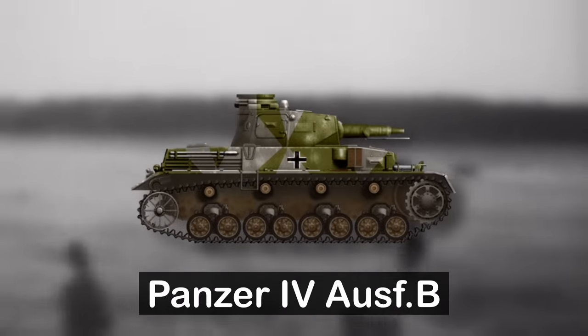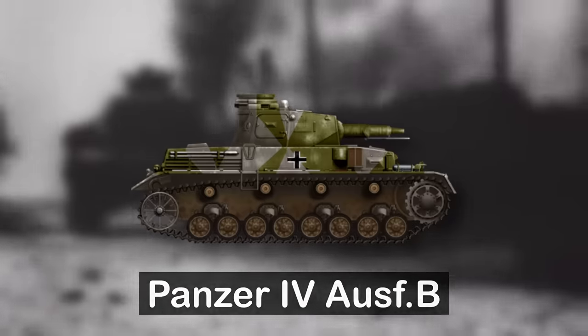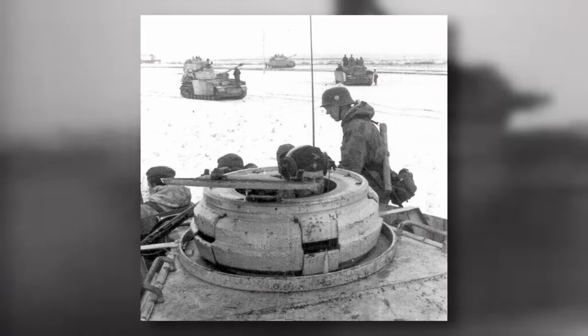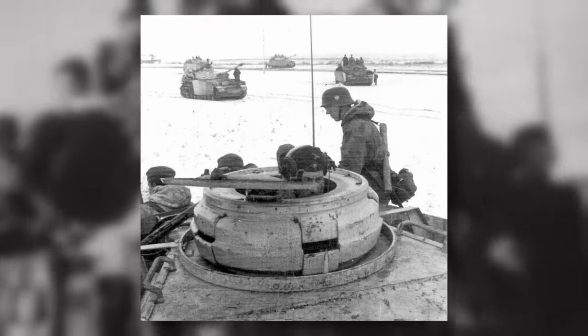The B version would see an improved 300 horsepower engine, taking the top speed up to 39 kilometers an hour. Frontal armor was increased to 30 millimeters, and 15 millimeters on the rest of the tank. The other improvement was in the cupola, which allowed the commander to have a 360-degree view of the battlefield through slits in the armor without the need to expose himself to enemy fire. Only a small run of these were made — around 40 or so.